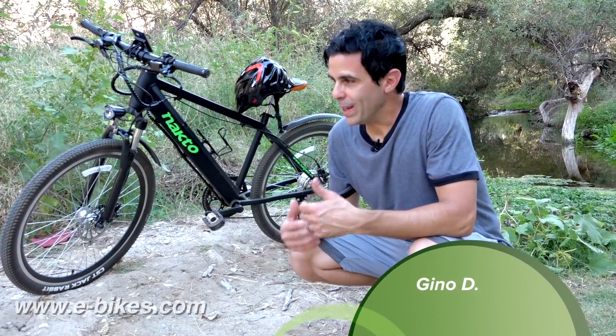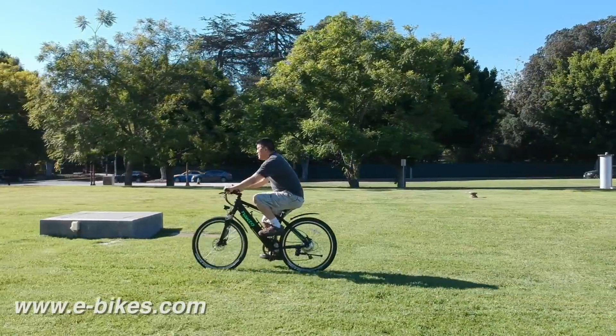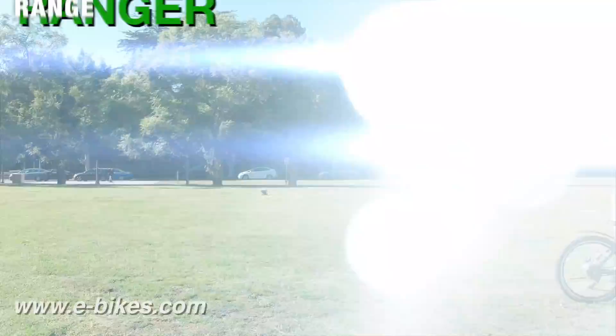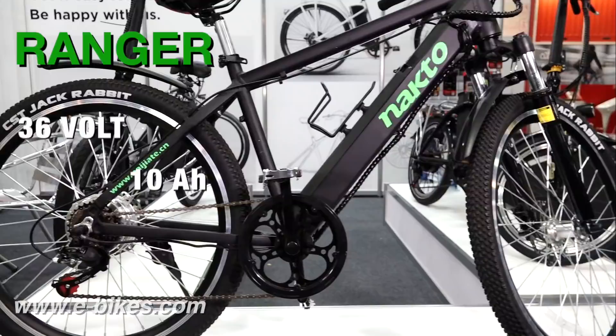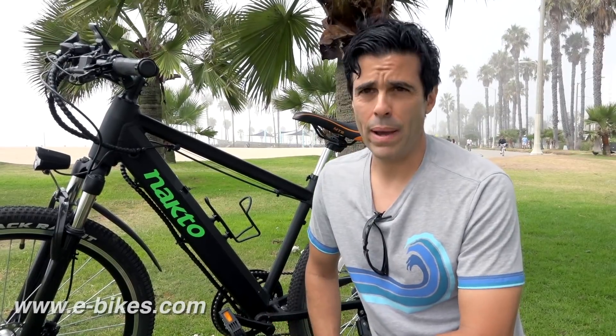I get a better workout, I can go for longer ranges. With five levels of on-demand pedal assist, you design the workout. I was amazed by the torque — just hitting the throttle and it shot forward. The Ranger has a range of 22 to 25 miles with pedal assist. The battery is a 36-volt 10-amp lithium ion, powering speeds up to 90 miles per hour. Way more versatile than any other bike I've owned.